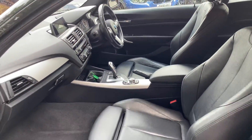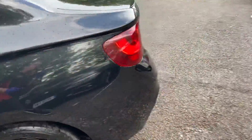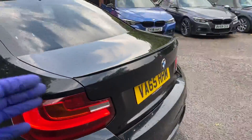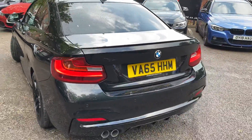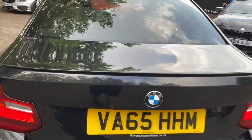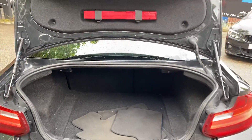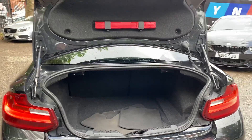We've got the seven-speed automatic gearbox on this 220d. At the rear there's an M rear spoiler in gloss black and a gloss rear diffuser, along with front and rear parking sensors.